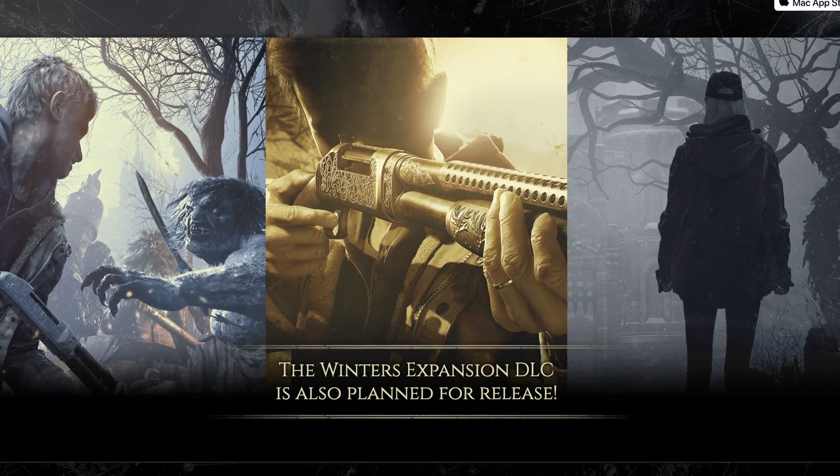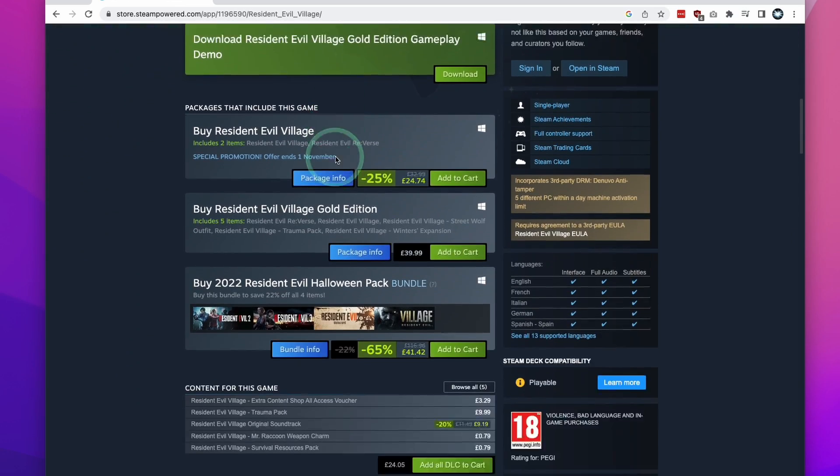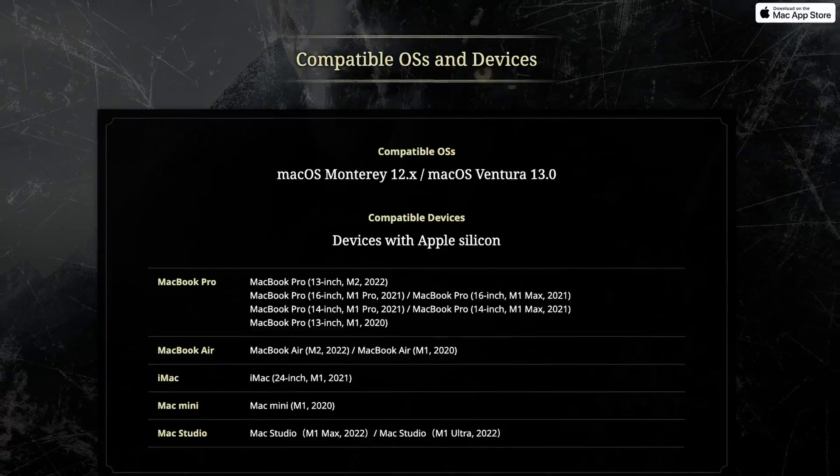So today I'm going to be talking about what's generally better — buying Mac games on Steam. And I'm also going to tell you why you should be buying Resident Evil from the Mac App Store. Make sure to watch until the end to find out why.